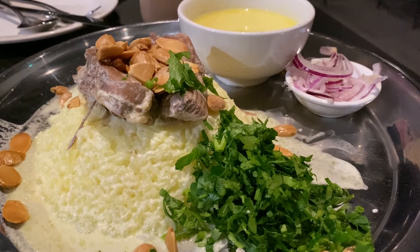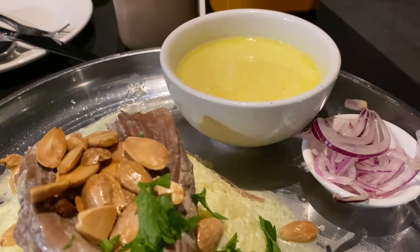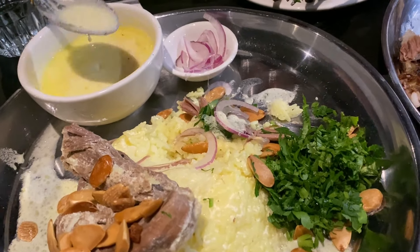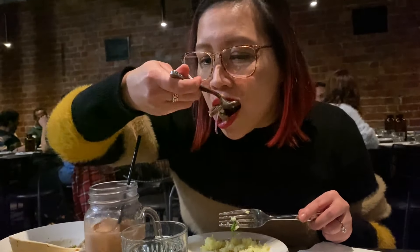For mains, we ordered the national dish of Jordan, mansaf. It is a slow-cooked lamb in a jamit sauce, which is a cheese made from yogurt, served over rice with some fried almonds and parsley. It was unlike anything we have ever tried. It was very good.